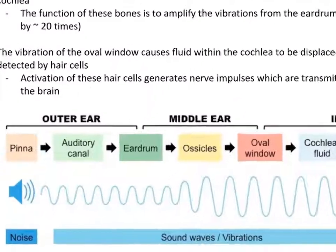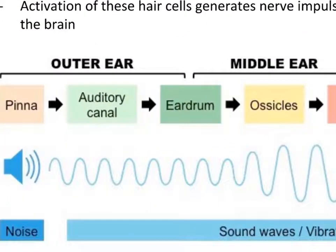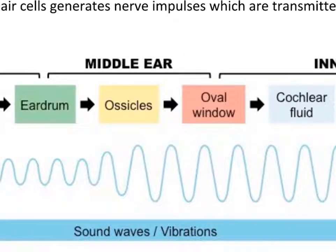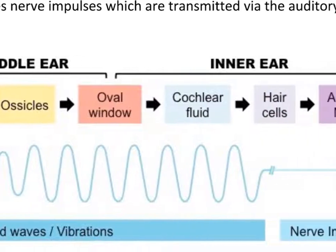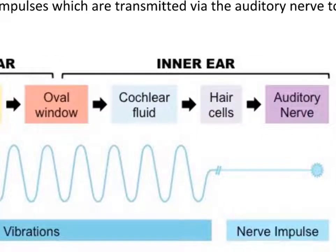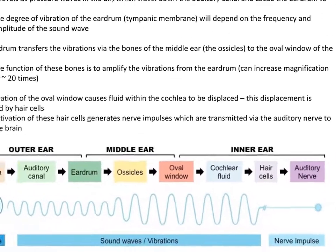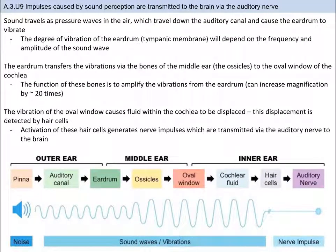As sound travels into the auditory canal, it causes the eardrum to vibrate. The vibration of the eardrum changes depending on the frequency and intensity of the sound wave. The eardrum is the barrier between the outer ear and the middle ear. Once in the middle ear, the bones of the ossicles continue to transfer the vibrations to the oval window of the cochlea, which is the border between the middle ear and inner ear. The initial sound wave changes wavelengths as it travels through the various parts of the ear, and one of the functions of the ossicle bones is to amplify the vibration.